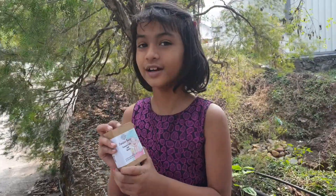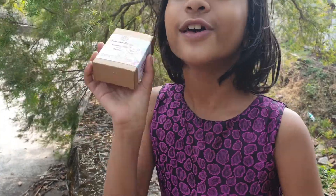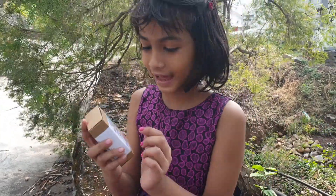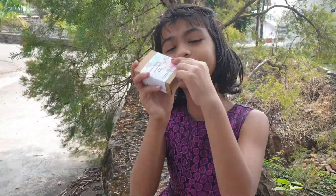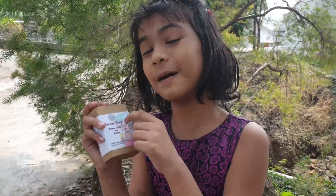Hello guys! I got a new soap from Fraternationals, the Junior Kid soap. And it also has a little cute baby on it. Look at it, so cute with little bubbles on it.